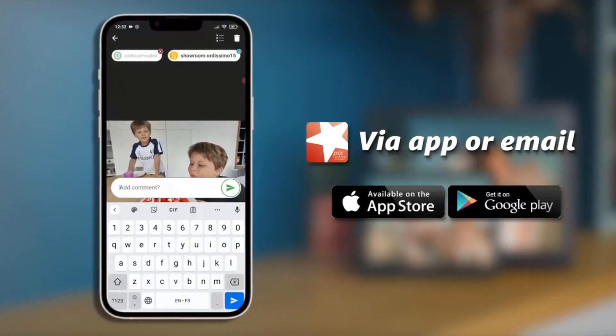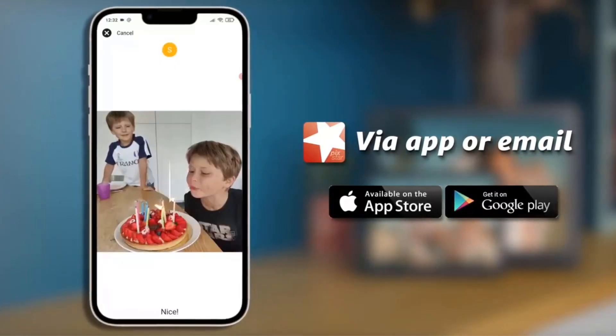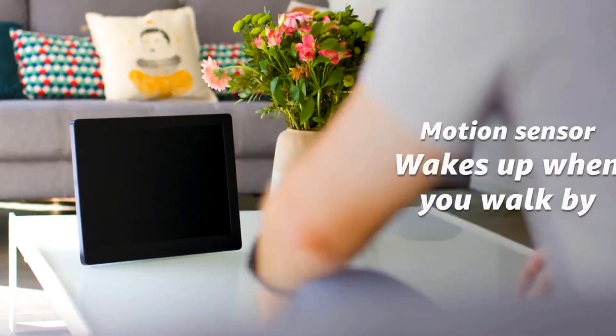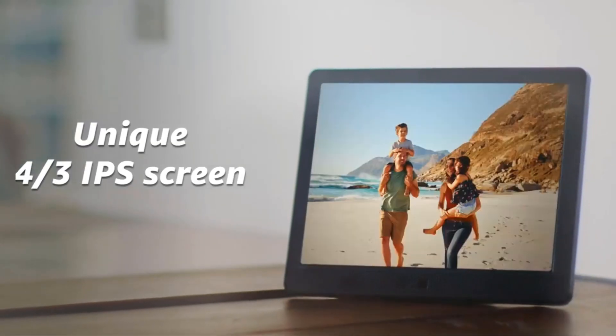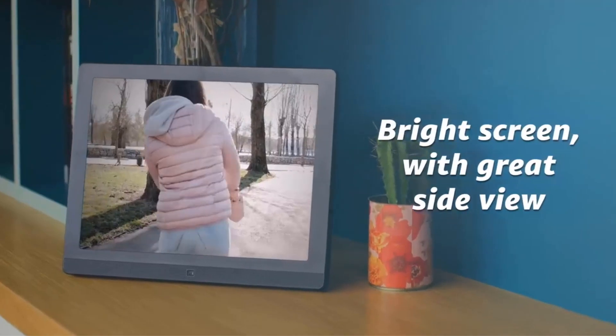Picstar made this 1024x768 4:3 photo frame with your biggest memories in mind — those moments that, even when condensed into a photo, seem to jump out from the screen. Think weddings, graduations, international vacations — the memories that really deserve front and center display are about to have a serious moment.